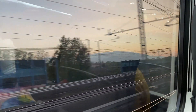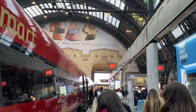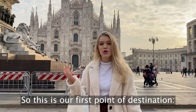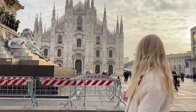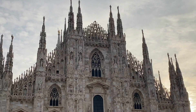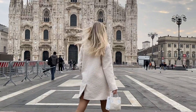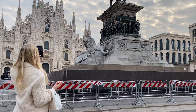Let's go! So, this is our first point of destination — Duomo — and it is the most famous place in Milan. No trip to Milan would be complete without seeing the cathedral, Duomo di Milano, an impressive Gothic masterpiece that took several centuries to complete. Seeing the Duomo is the main reason to visit Milan.